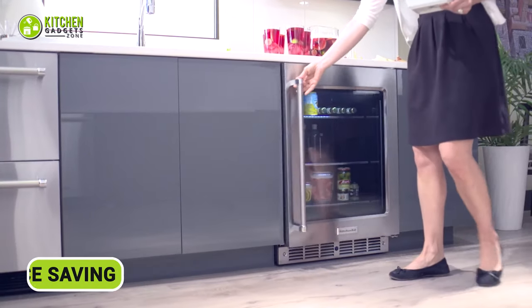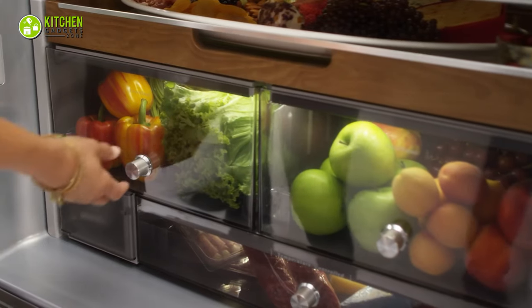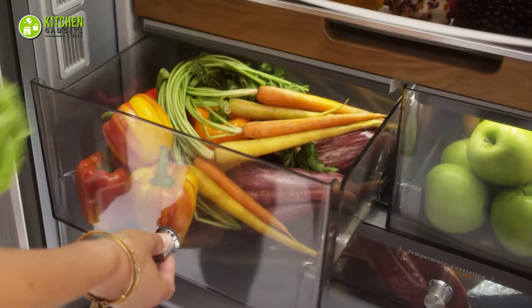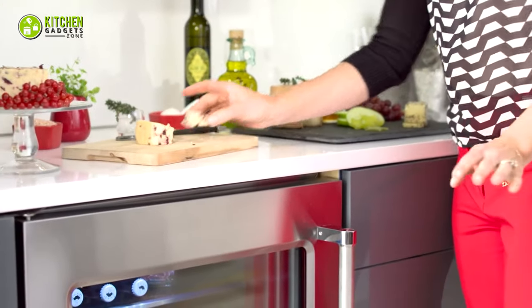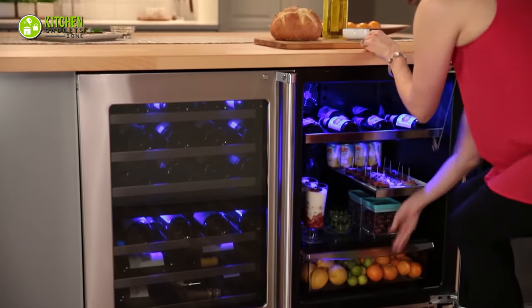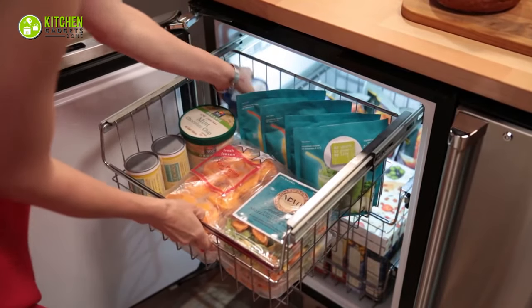Just like a master chef skillfully organizes ingredients, this little wonder keeps your food neatly arranged. Picture your veggies lounging in one drawer, dairy delights chilling in another, and beverages having a party of their own. With this clever companion, you won't worry about a crowded kitchen anymore. It slides under your countertop, saving precious space, while offering easy access to all your edible delights. No more clutter while storing food in the refrigerator.